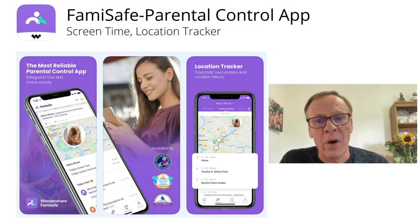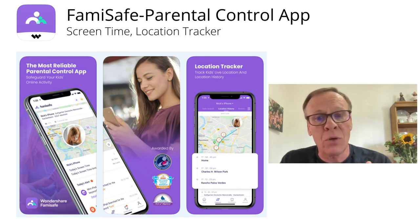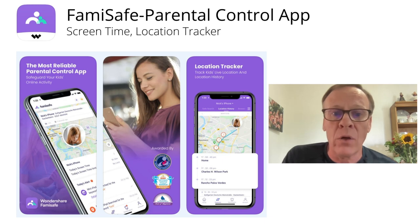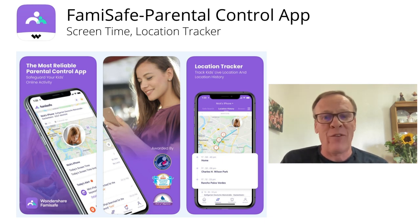As a parent, you can't be everywhere at the same time. But with the help of the FamilySafe app, you can at least monitor your kids' activities online and have a sense of what's going on with them. If you're worried about what your child is doing online, I'd suggest downloading the FamilySafe app and giving it a try. It's going to make your life a whole lot less stressful. Thanks for watching.